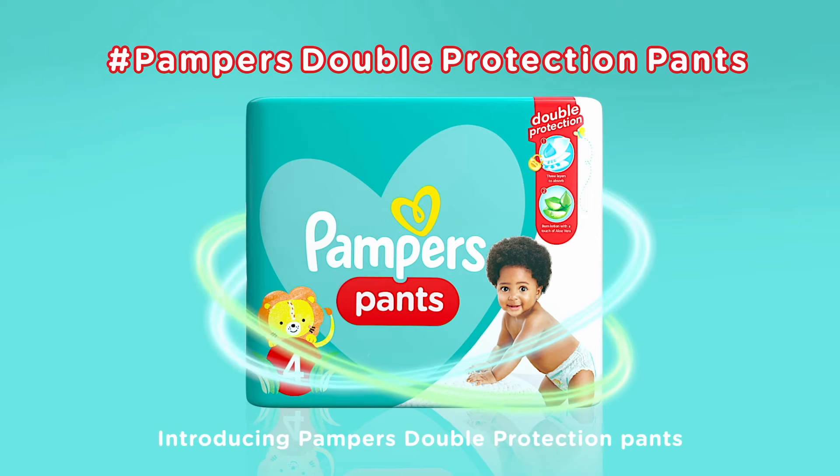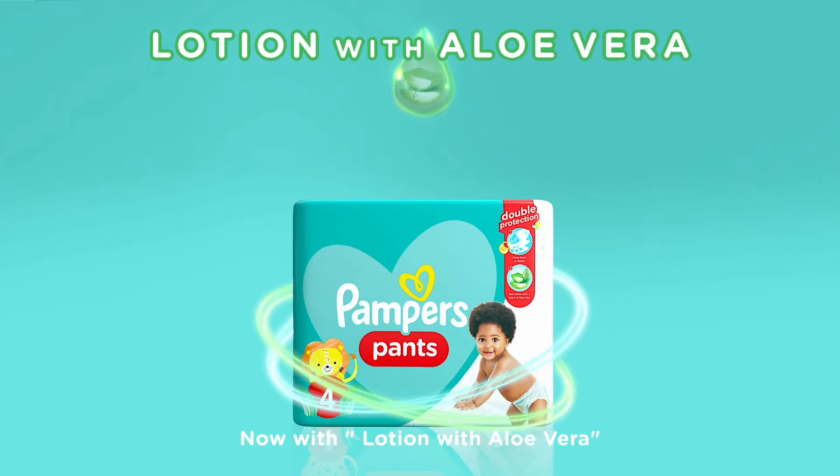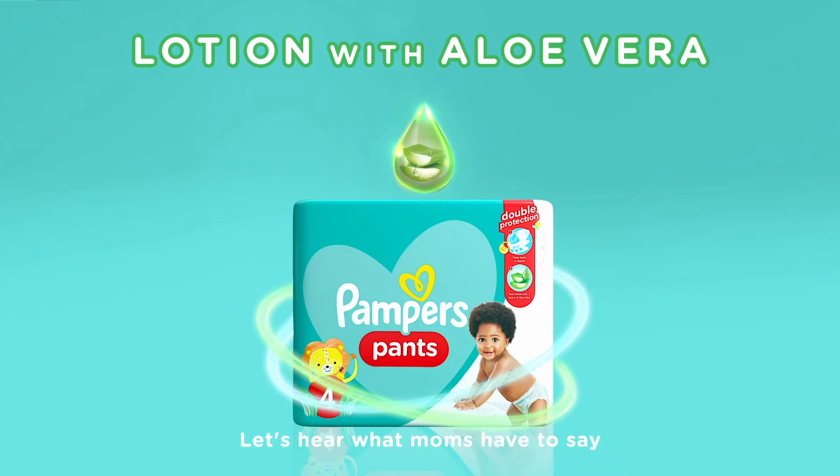Introducing Pampers Double Protection Pants, now with lotion with aloe vera. Let's hear what moms have to say.